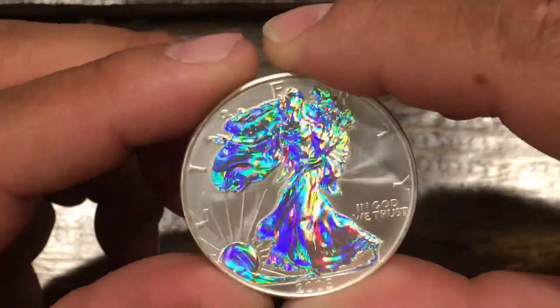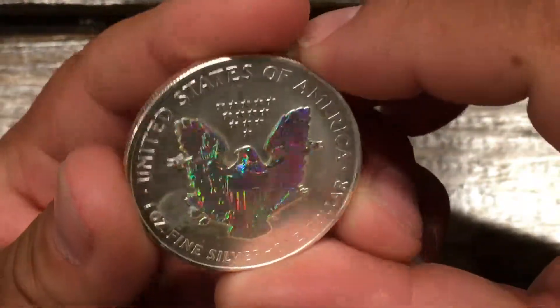Hope you'll enjoy it, and if you come across one, pick it up because it's definitely a beauty.